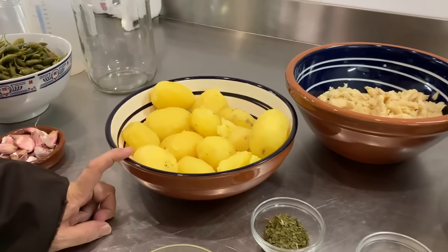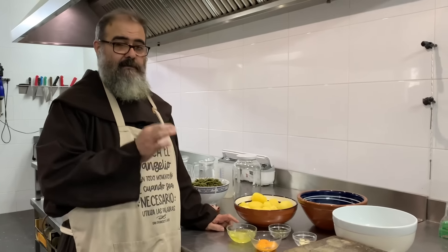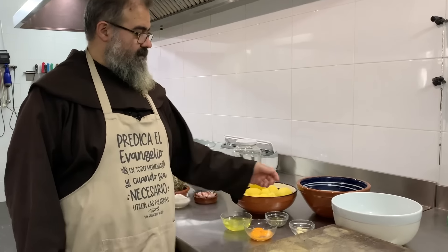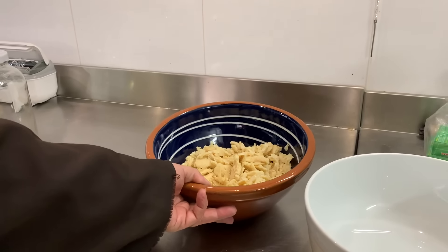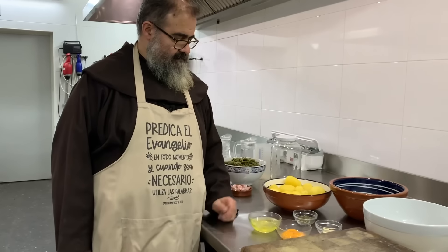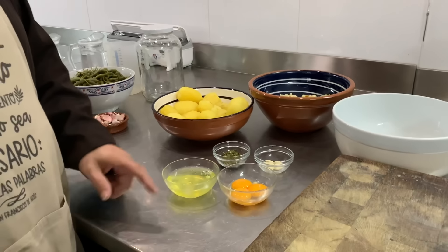Patata, que ya la tengo cocida. Un consejo con las patatas cocidas: hay que cocerlas a muy baja temperatura, sin dejar que el agua hierva, y el tiempo que sea necesario, las vamos pinchando hasta que estén blanditas, porque de la otra manera se romperán. El bacalao, como la otra vez, migas de bacalao que las he metido en agua hirviendo y cocido un poquito, muy breve tiempo, porque son migas. Tres huevos, que los tengo separados claras y yemas. Perejil y dos dientes de ajo. Lo fundamental son las patatas, el bacalao y el ajo.